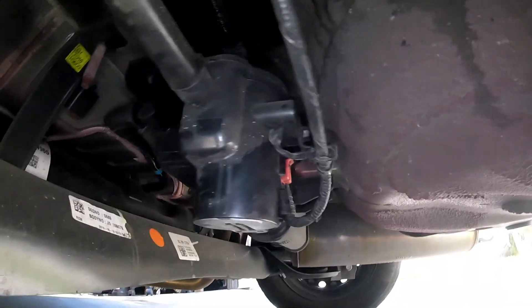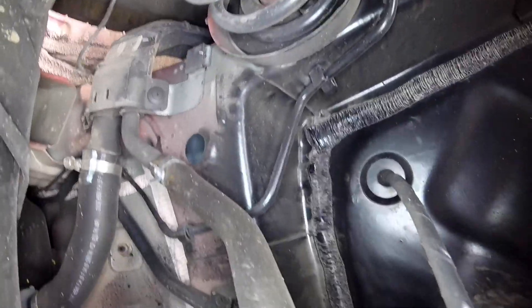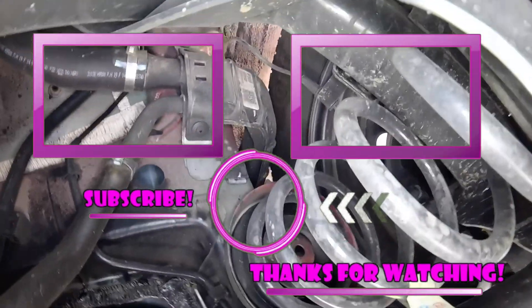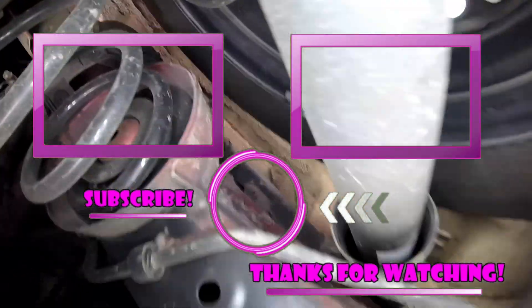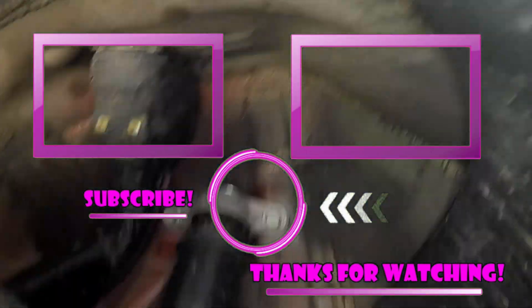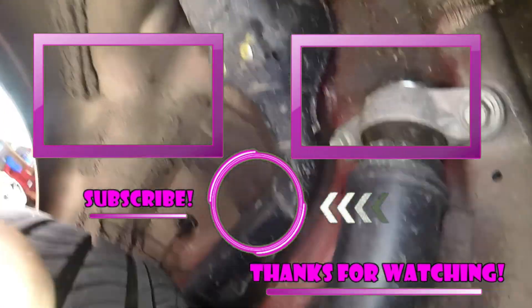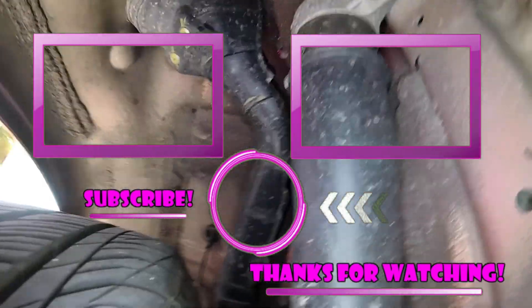That's going to be it for the emissions vapor component locations on this 2020 Hyundai Accent. This should be the same, if not very similar, to the Accent from about 2017 to 2020. If this video helped you, make sure you like, subscribe, and share — comment below and hopefully I'll see you on the next helpful video. Thanks for watching.